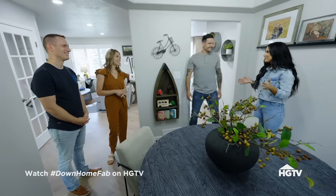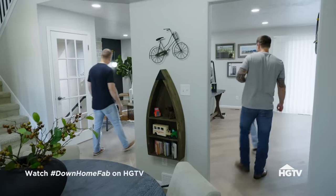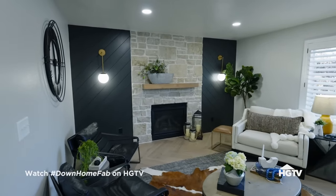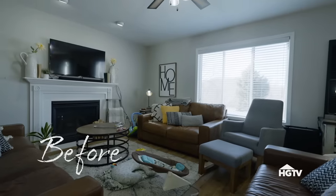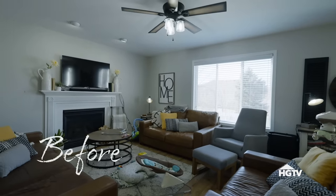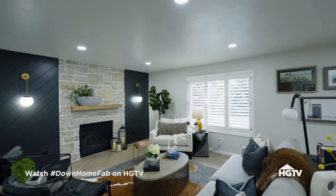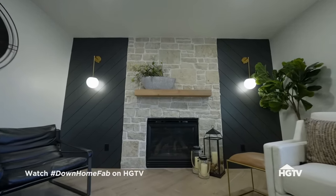All right, you guys ready to see your living room? Oh my gosh. This looks so much bigger. Look at that fireplace — it's incredible. I always say that every room needs to have its wow moment, and when I came into your space the first time your fireplace just blended in with everything else. I took that as an opportunity to really do something grand. By bringing the stone all the way to the ceiling and going at an angle with that shiplap on the side, it elevates this room to make it feel bigger.